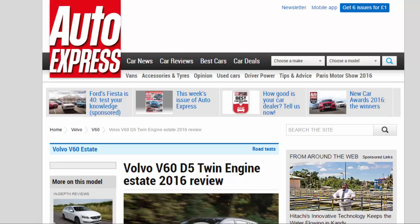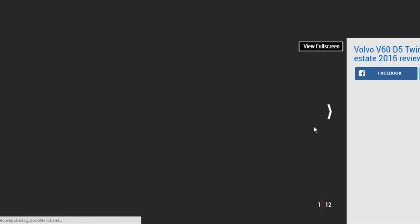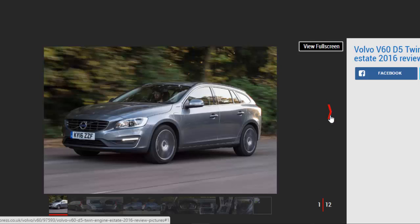Volvo V60 D5 Twin Engine Estate 2016 Review. The Volvo V60 Estate gets plug-in hybrid tech, but it harms practicality and it isn't that great to drive. Verdict: 3 Stars.